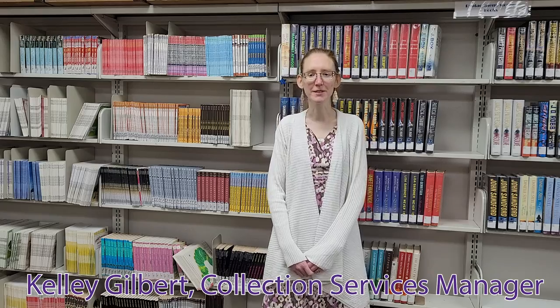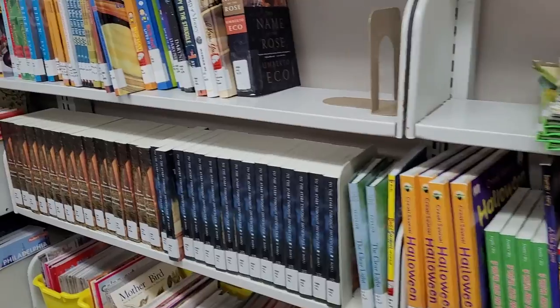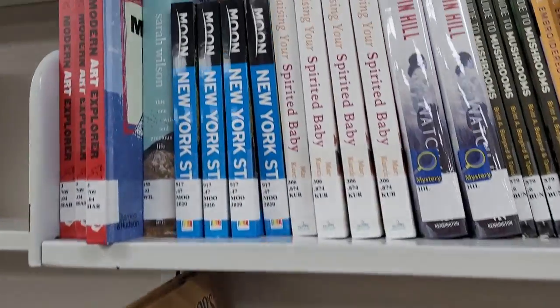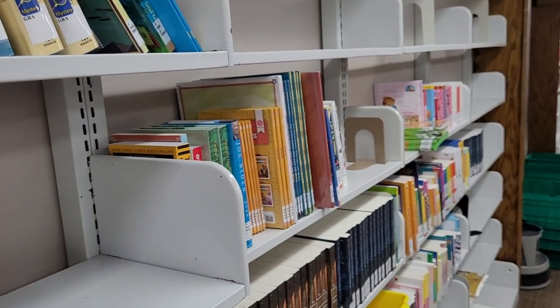My name is Kelly Gilbert and I am the Collection Services Manager for Johnson County Public Library. The Collection Services department is responsible for ordering all the materials such as books, DVDs, music CDs, video games, audiobooks, and more that are available for checkout in the library. We use two main vendors to purchase our books and DVDs: Baker and Taylor for books, and Midwest Tape for DVDs, music CDs, and audiobooks.